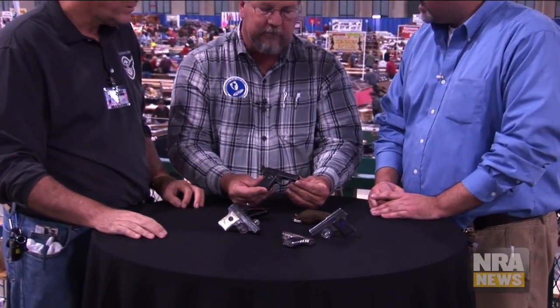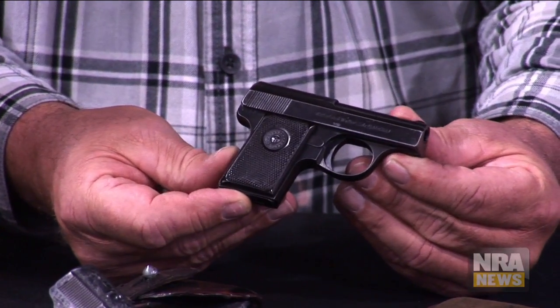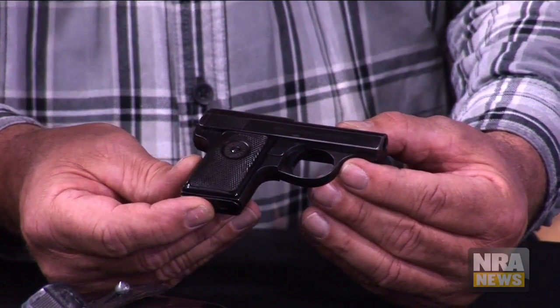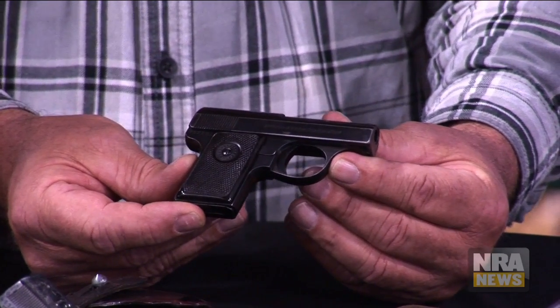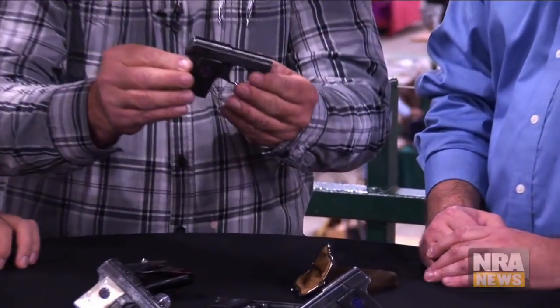The Walther Model 9 vest pocket pistol was introduced by Walther Firearms in 1921. When it came out, it was the smallest 6.35mm or .25 ACP caliber pistol made, and it remains the smallest .25 to this day. They were significantly smaller than the very popular Brownings and other .25s on the market at the time, and very high quality. They were a huge marketing success for Walther, with over 100,000 pistols sold in the first four years. Walther offered this pistol in a variety of finishes with many accessories — for example, this change purse holster with a very early production Model 9.